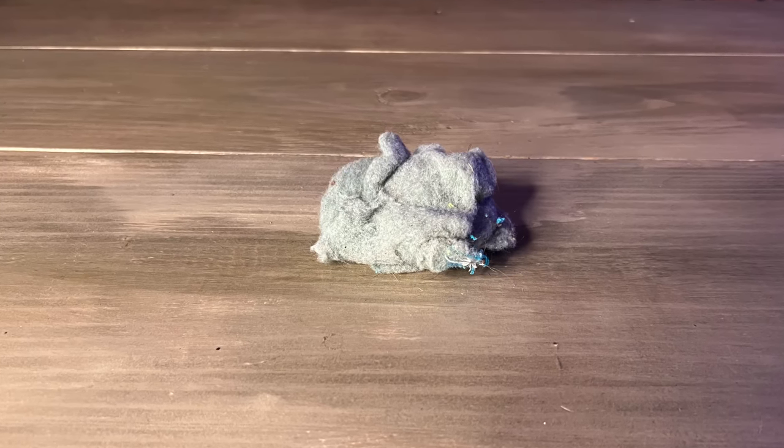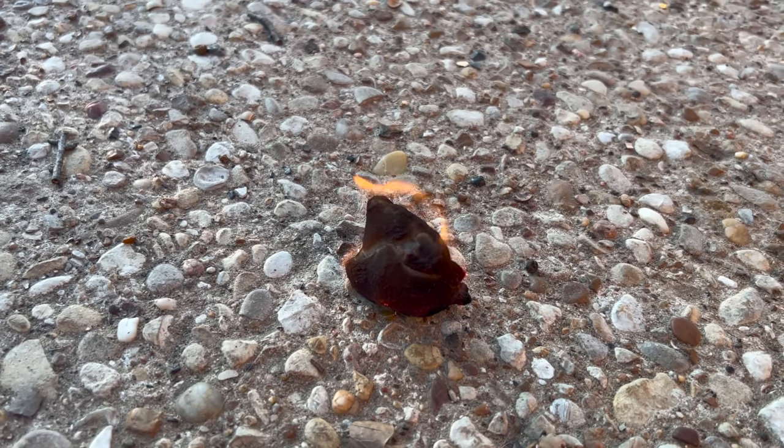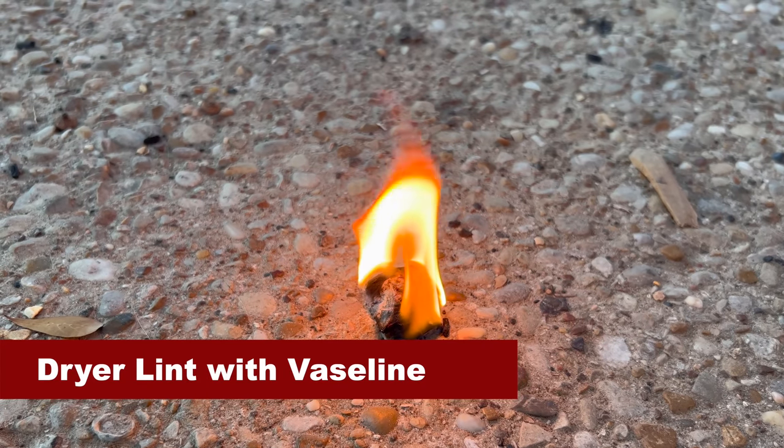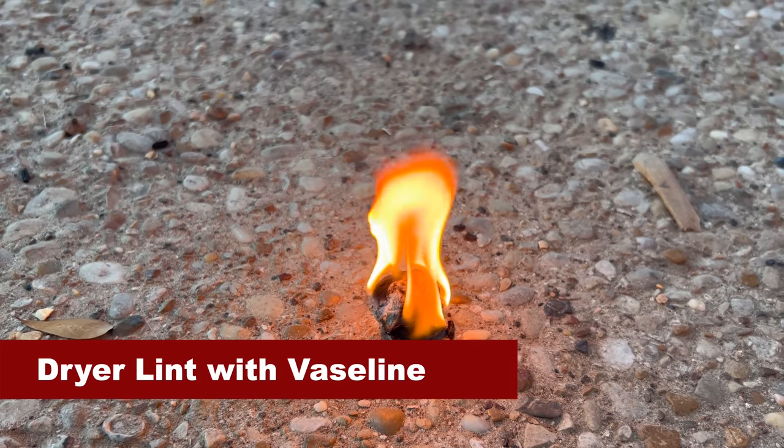Another thing you should be saving is dryer lint because it can be used as an emergency fire starter. When selecting dryer lint for this, it's best if it comes from non-synthetic fibers — say you do a load of towels since those are mostly cotton. After you're done, go ahead and get the dryer lint out and set it aside. You can also add things like Vaseline, olive oil, or even non-stick cooking spray to it to help it burn a little bit longer to help you get that fire established.